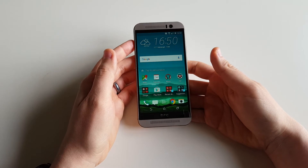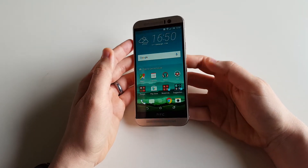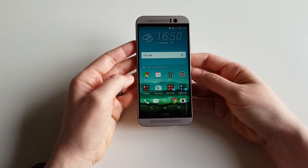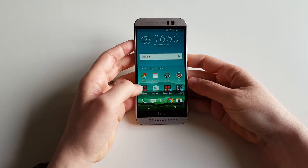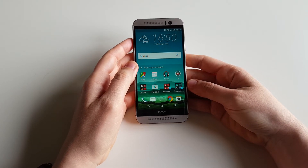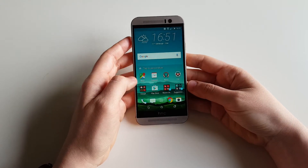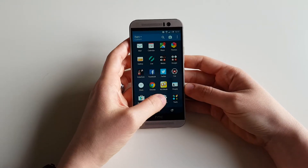You have pre-installed applications and specific stuff for Vodafone, so I just want to show you what you get when you first install it and you synchronize it with your Google account. This one is running — excuse me — Lollipop. It would be good if it was Marshmallow, but it isn't. This one has Lollipop 5.02.